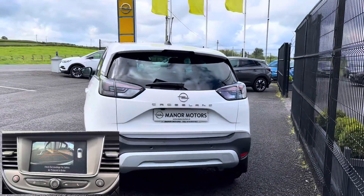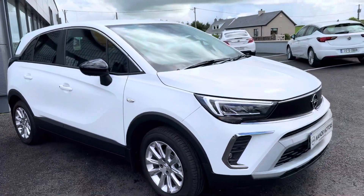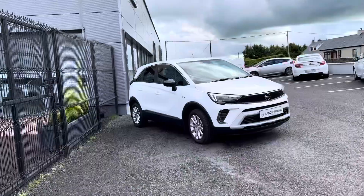Trade-ins are welcome. Our sales team can tailor a finance package to suit your monthly budget. Nationwide delivery available to make your purchase as easy as possible.